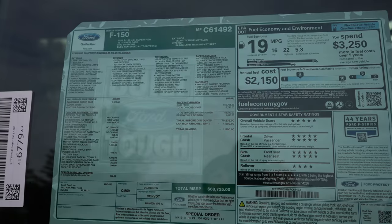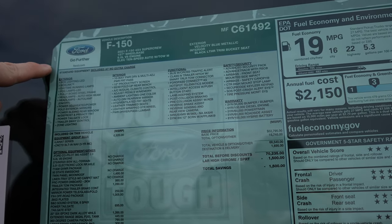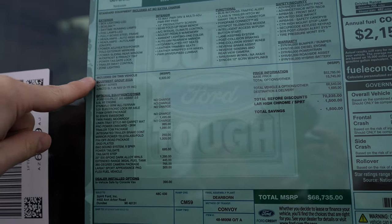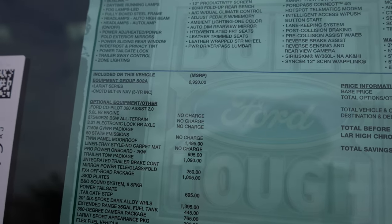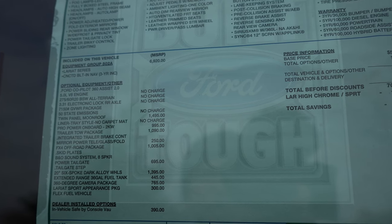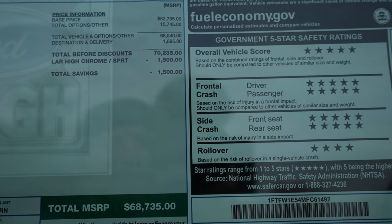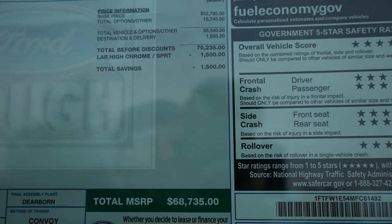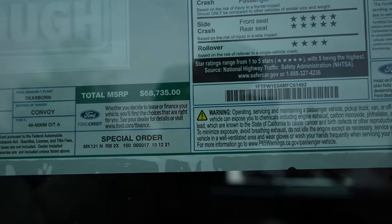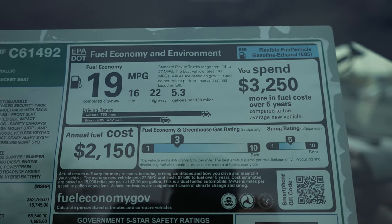Let's take a quick look at the window sticker. It's a 2021 F-150 SuperCrew 4x4 with a 5.0 V8 and a 10-speed automatic transmission — a Lariat. Standard equipment comes in at a base price of $52,795. For optional equipment, you have the Equipment Group 502A for $6,920, as well as the FX4 off-road package for an additional $1,005, plus other miscellaneous package charges. Total before discounts is $70,235, but you get a Lariat High Chrome/Sport discount of $1,500 for a total MSRP of $68,735. Fuel economy is rated at 16 MPG city, 22 MPG highway, for a combined rating of 19 MPG.